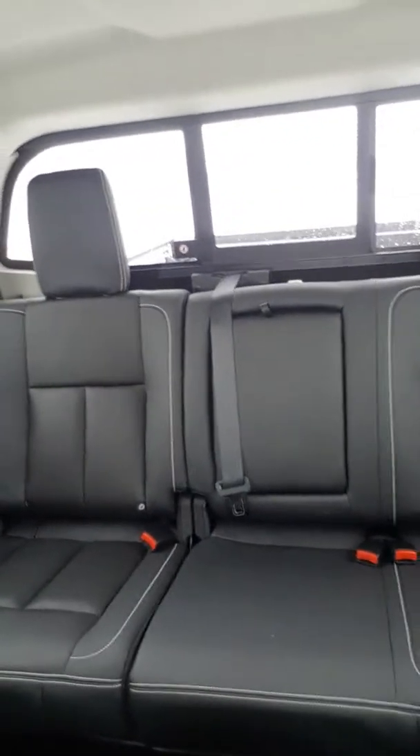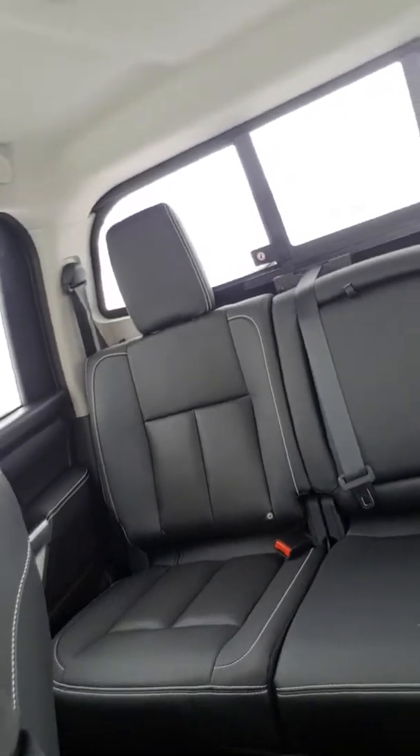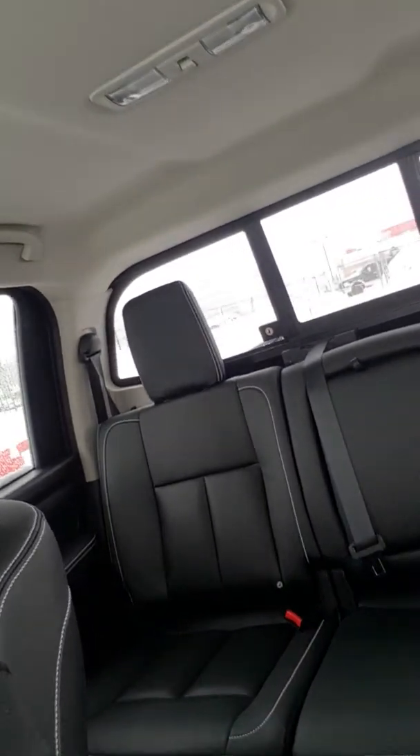Here's the back space. This one is actually a crew cab so you do have tons and tons of room back here. I probably missed quite a bit but this is the Pro 4X so it's pretty well loaded. So anyway Sherry, let me know what you think of this guy. Give me a call here.